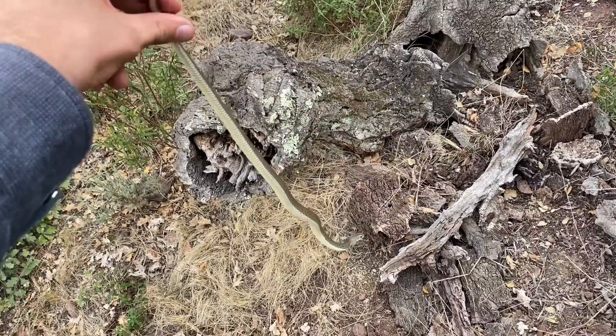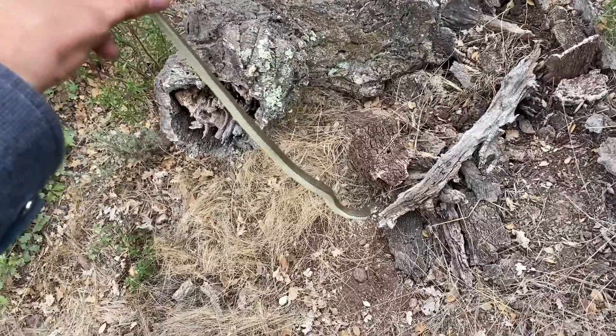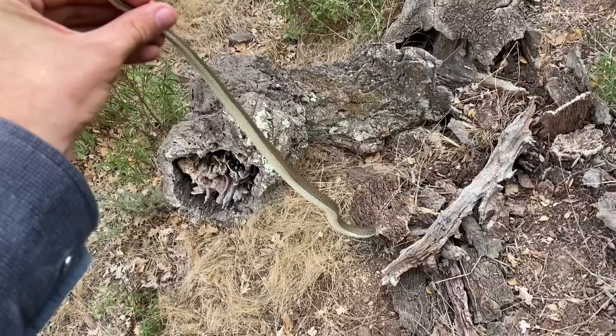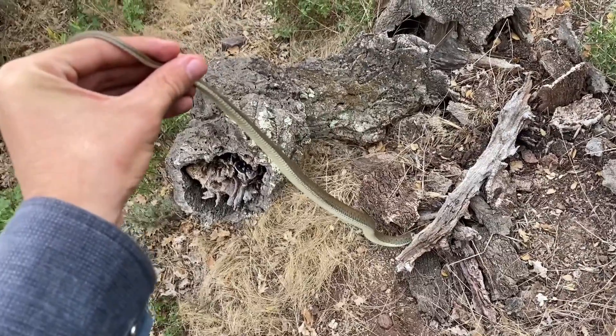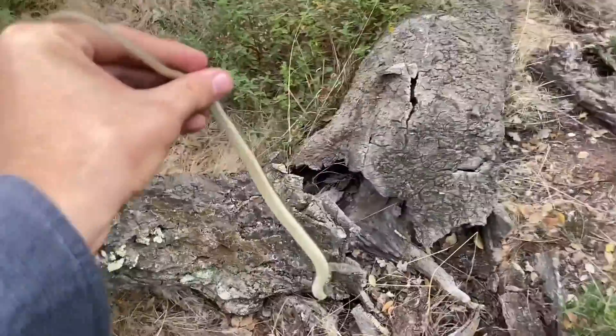Just caught this Malpolon monspessulanus, or the Montpellier snake, and it was under this log. It's very unhappy with me, and I'm not going to grab it at the midsection of its body because I don't want to get bitten — this snake is venomous. Back under the log you go.